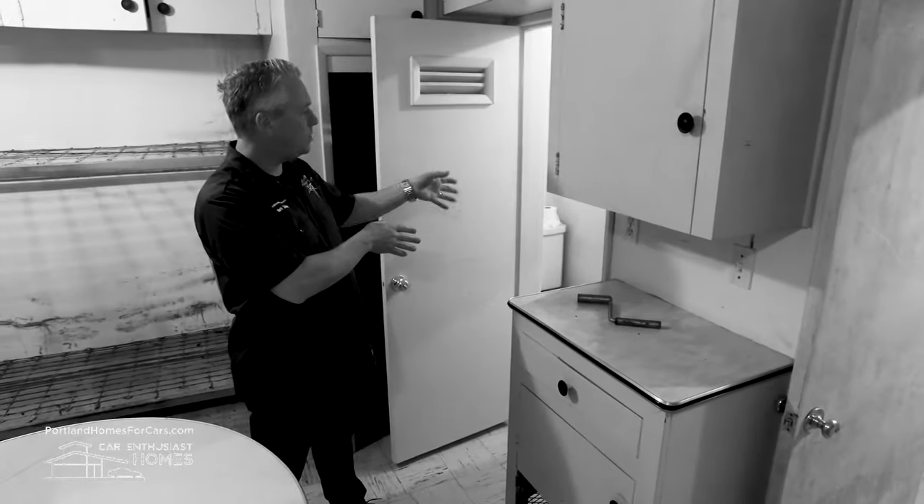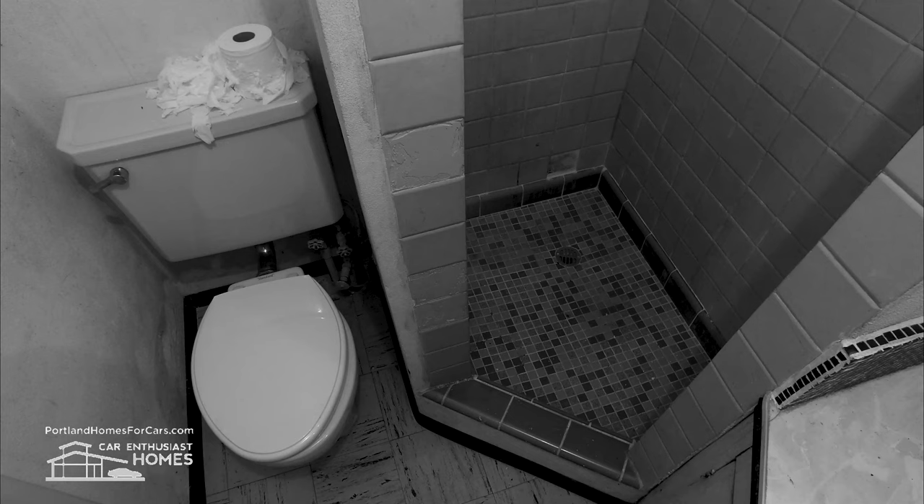Kitchen behind you. Efficiency bath — shower, toilet, sink. Even the 1970s turquoise tile in the shower.